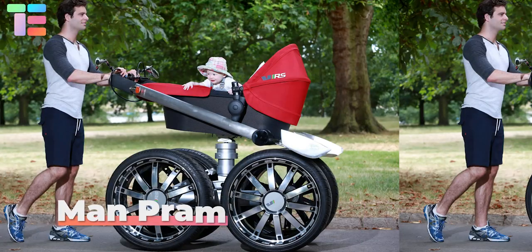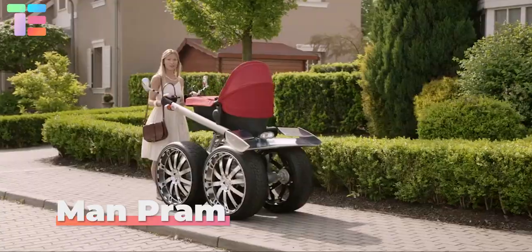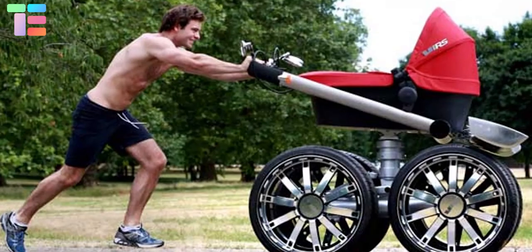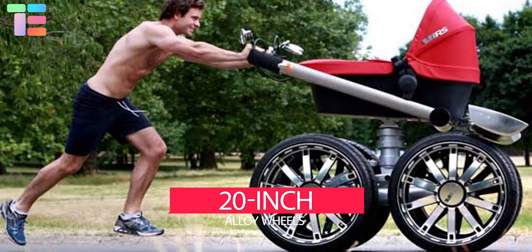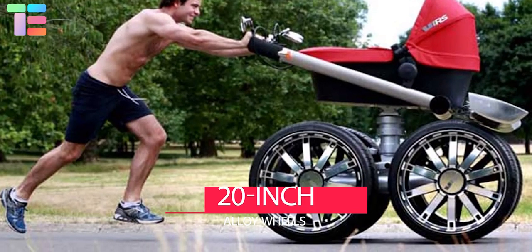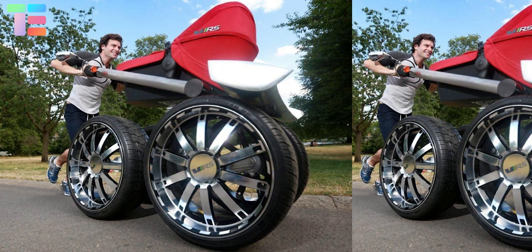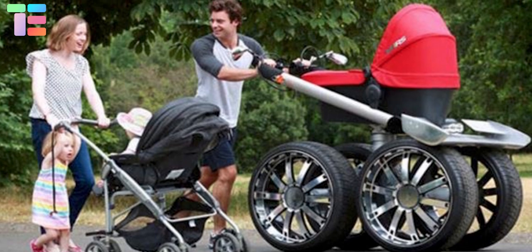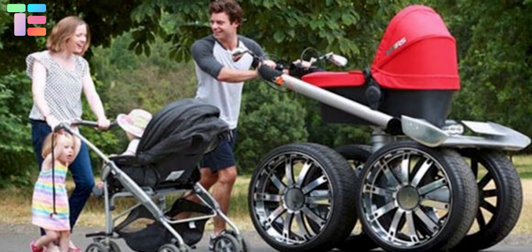MAN PRAM. Skoda has introduced a giant MAN PRAM that is around 6.5 feet tall. It has hydraulic suspension and 20-inch alloy wheels that can be ridden over all terrains. Due to its large wheels, it stands 2 meters in height. It has oversized brake calipers along with a headlamp beam for night walks. It also has sports-style upholstery.